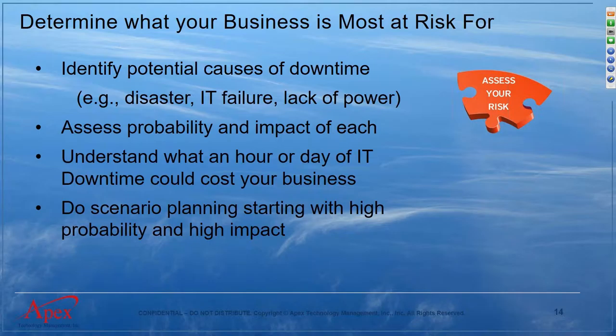Look at what an hour or day of IT downtime costs your business. It's not just the cost of recovering IT services — what's the impact on your clients? How long will a client wait if they can't reach you before going to somebody else? If you're a service-oriented organization, your clients may depend on you to run their business and service their own clients, so you really need to think about the whole chain of businesses involved.